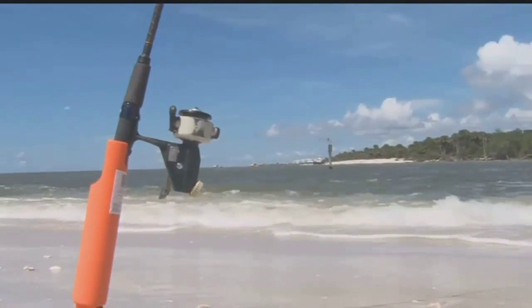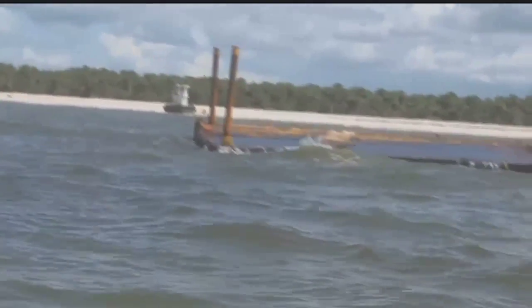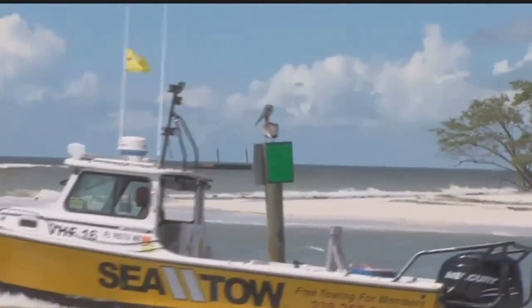That's the beauty of this beach at Delnor Wiggins. A company called Quality Enterprises of Naples has been busy dredging Wiggins Pass. Workers docked the barge overnight Monday, but it toppled over, sending the equipment into the water during a storm.